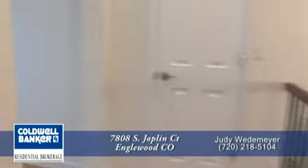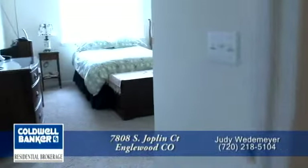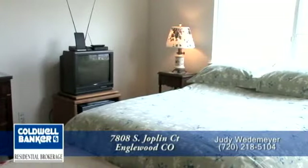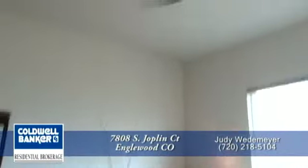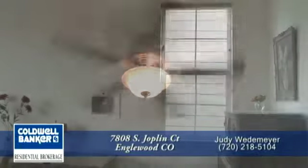Now let's head to the master bedroom. The master, like all other rooms in this home, has ten-foot ceilings. Notice the ceiling fan, which is great for those warm evenings when you really don't want to turn on the central air conditioning.